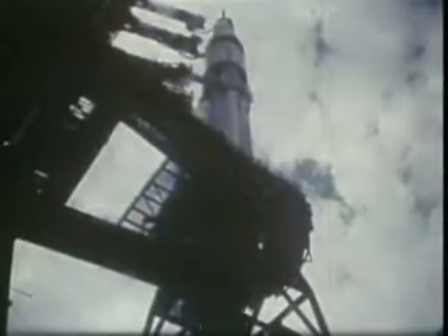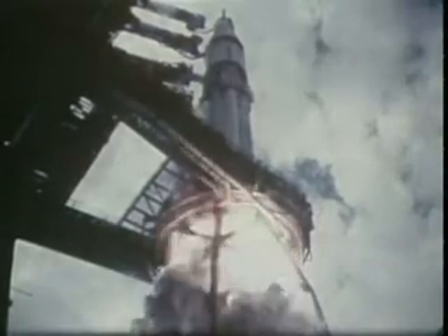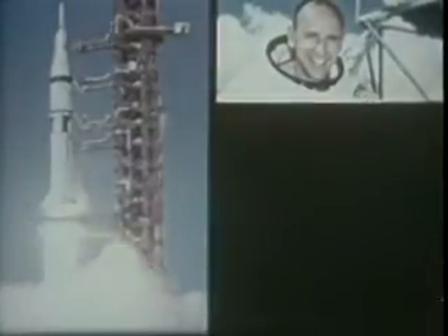Early one morning, late in July of 1973, a month after the return of the first Skylab crew, Skylab's second manned mission was launched with astronauts Bean, Lousma, and Garriott aboard.